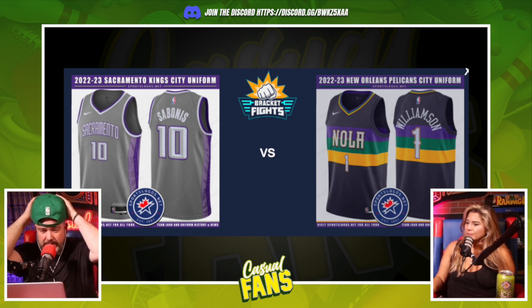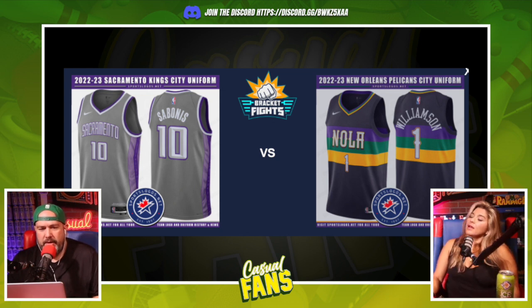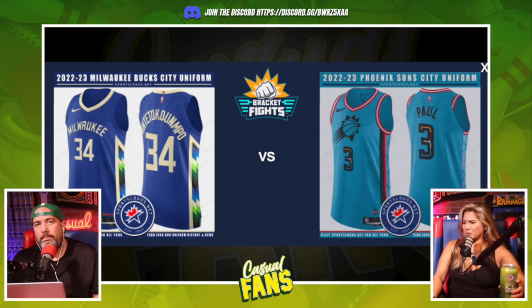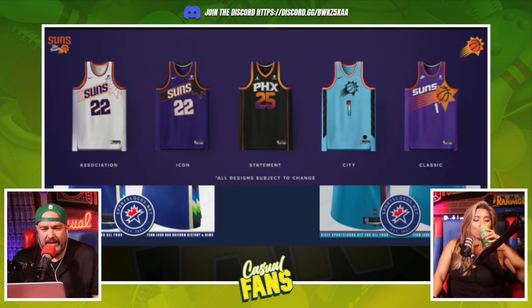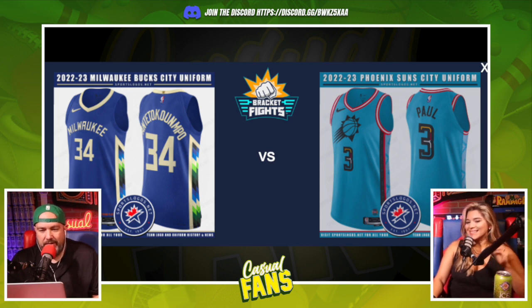Sacramento versus New Orleans — the gray is nice, but neither one really screams their city to me. I'll go New Orleans. Those colors are Mardi Gras colors. Then Bucks versus Suns — the Suns jersey is terrible by default. You have such a good color set and they went with a weird blue. A city jersey should be something fun people look forward to. Milwaukee's is a complete color change, which is a little jarring, but I like it — it should be different.